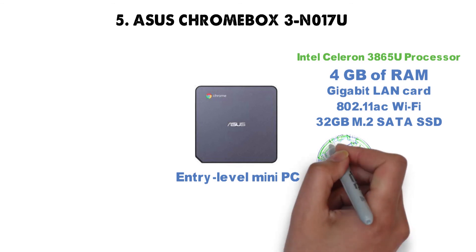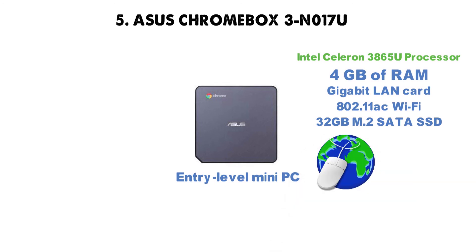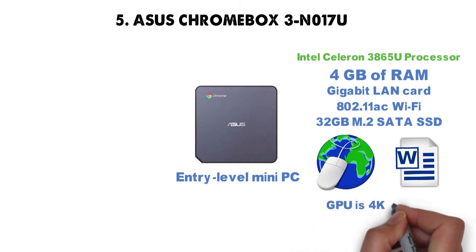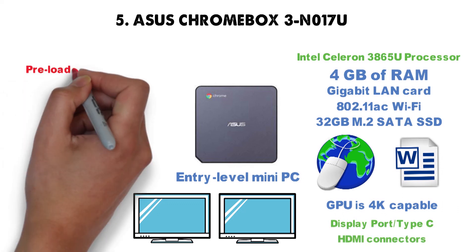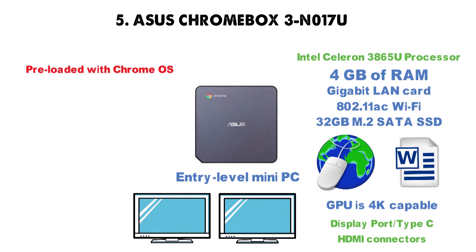That covers the basics required for surfing the web and performing light office duties. Furthermore, the integrated GPU is 4K-capable and can support two monitors via DisplayPort, Type-C, and HDMI connectors. This mini-PC comes preloaded with Chrome OS, which means it's fully compatible with thousands of Android apps available on both the Chrome Web Store and Google Play.